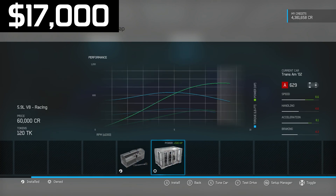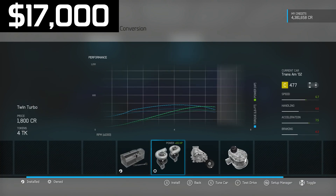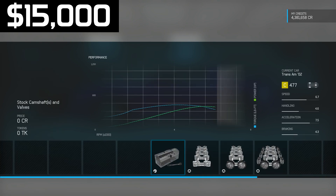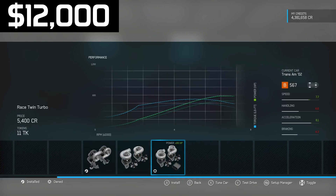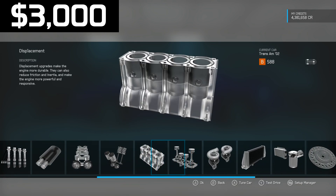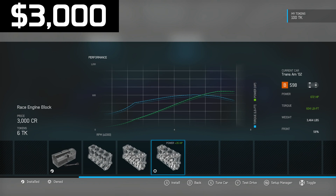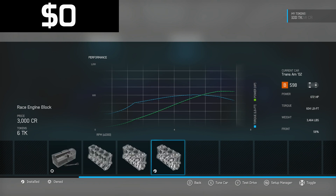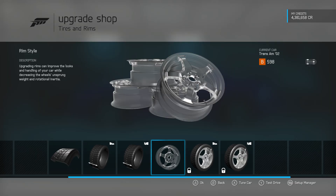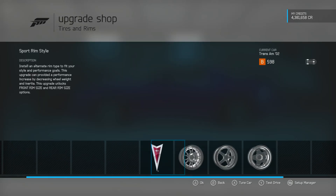We have seventeen thousand dollars left — not close to being able to swap in the NASCAR engine. We've got twin turbos and two different types of superchargers; we just want the most power we can get. Twin turbos for two grand — nice, fifteen thousand left. Three grand for camshafts, turbos upgrade, exhaust, and fuel system. Three grand left for displacement, bringing us to 672 horsepower. Sadly no money left for weight reduction, but strangely enough it actually makes speed slightly worse.